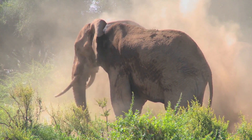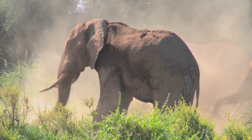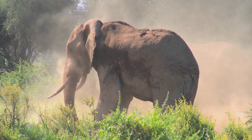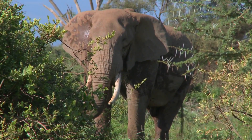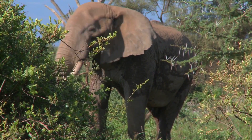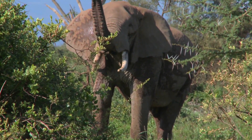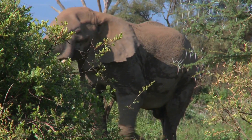In terms of evolution, African elephants are the newest elephants on Earth, coming into existence about 1.5 million years ago. They once covered the whole of the African continent, but today they only inhabit Sub-Saharan Africa, largely due to extensive hunting for the ivory trade as well as habitat loss.